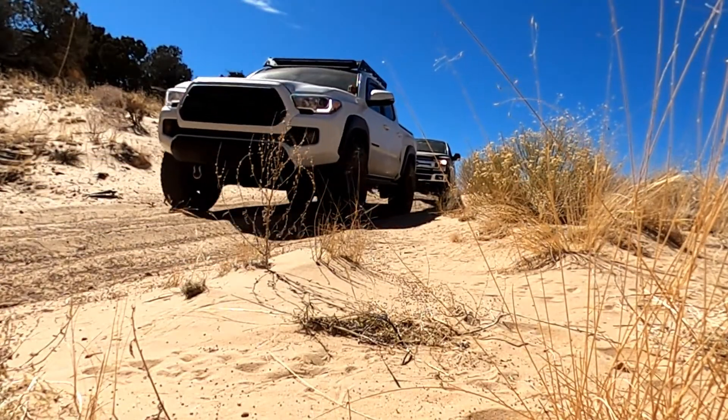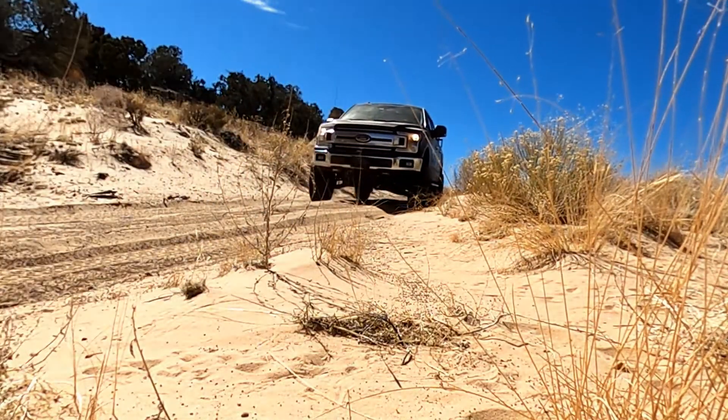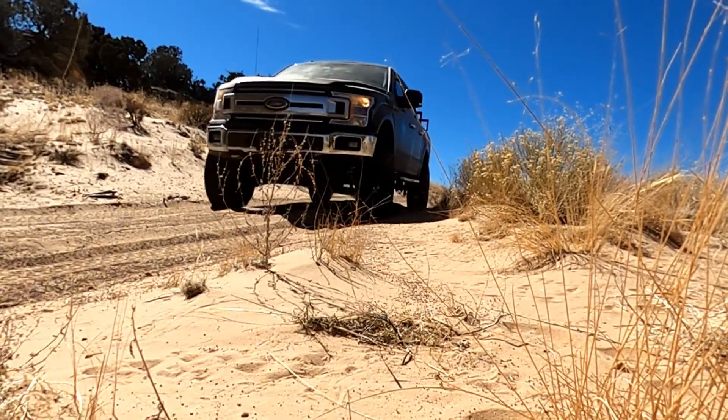After enjoying the beautiful White Pocket, we tried to look for a place to camp before the sun goes down. We found an epic spot nearby to set up camp for the night.